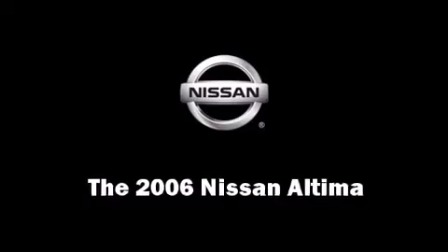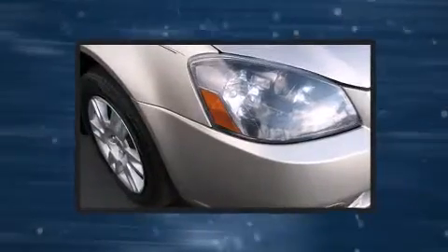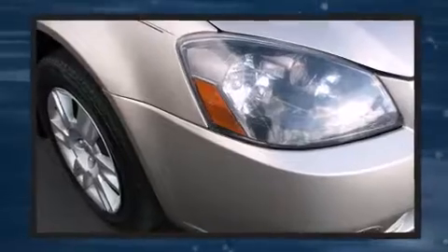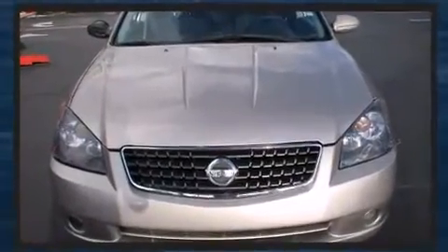The 2006 Nissan Altima. This four-door sedan still has fewer than 70,000 miles. It features an automatic transmission, front-wheel drive, and a 2.5-liter four-cylinder engine.